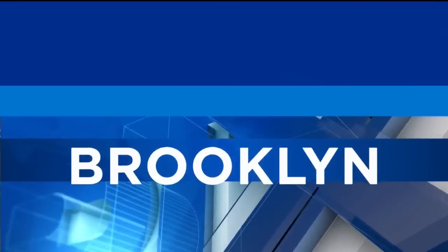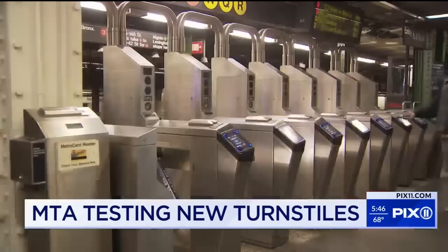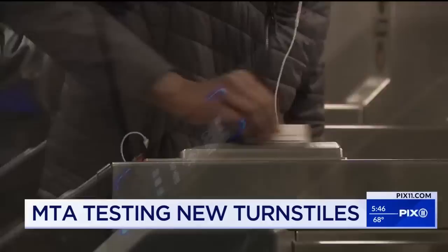It's a test at the turnstiles. Riders recognize the swipe or tap with the new fare payment system, then push through or hear 'please swipe again.' This new test gate is stopping some people in their tracks on the way to the track.